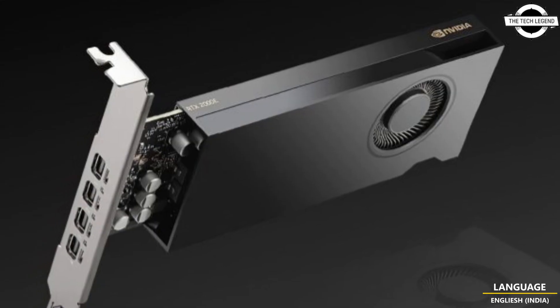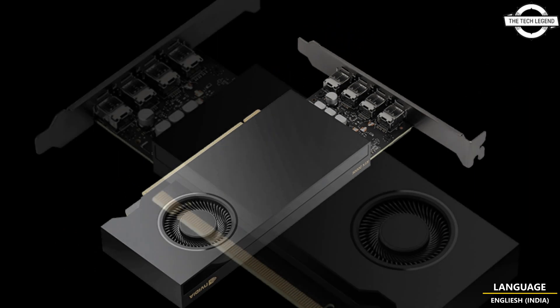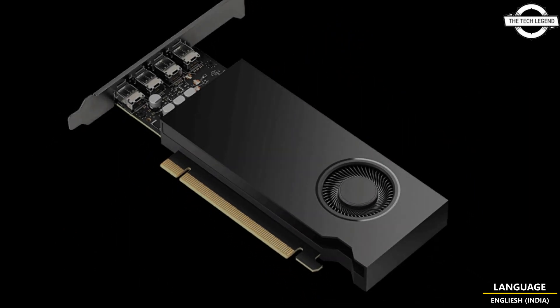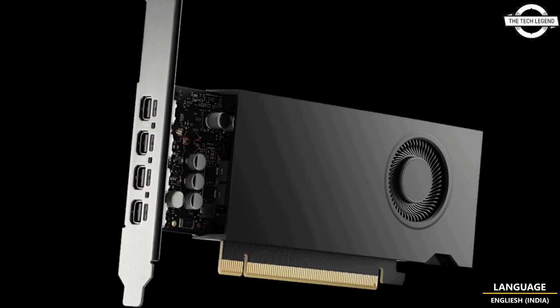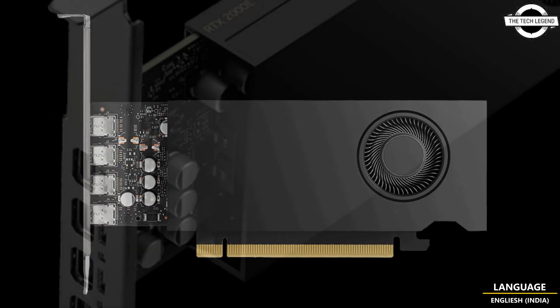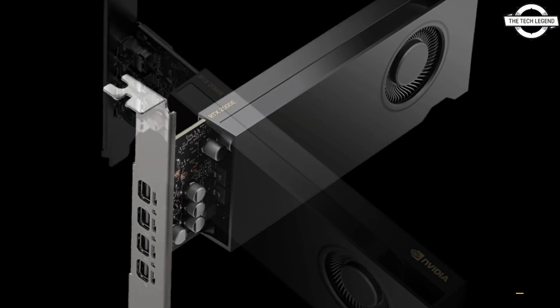The RTX 2000e ADA comes with a single slot design, compared to the dual slot design of the standard RTX 2000 ADA. Both cards have a low profile design and do not require an external power connector. However, the RTX 2000e ADA features a lower TDP of 50W — 20W less than its counterpart — likely due to the thermal limitations of its less capable cooling system.